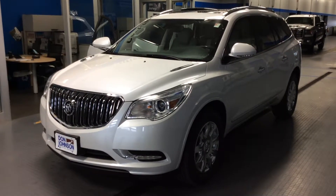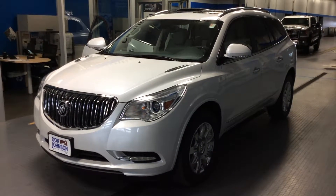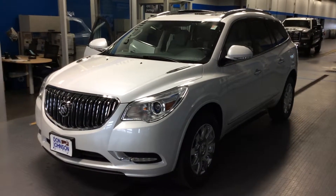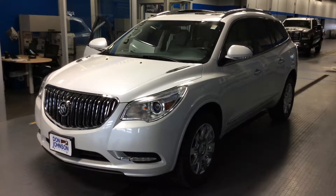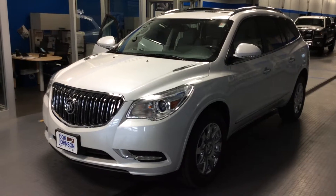Hi everybody, Dale Campbell here at Don Johnson Motors in Rice Lake, Wisconsin. Today I'd like to show you our new 2017 Buick Enclave. This is the premium edition in all-wheel drive. It's a white frost tricoat paint — it's a beautiful color.